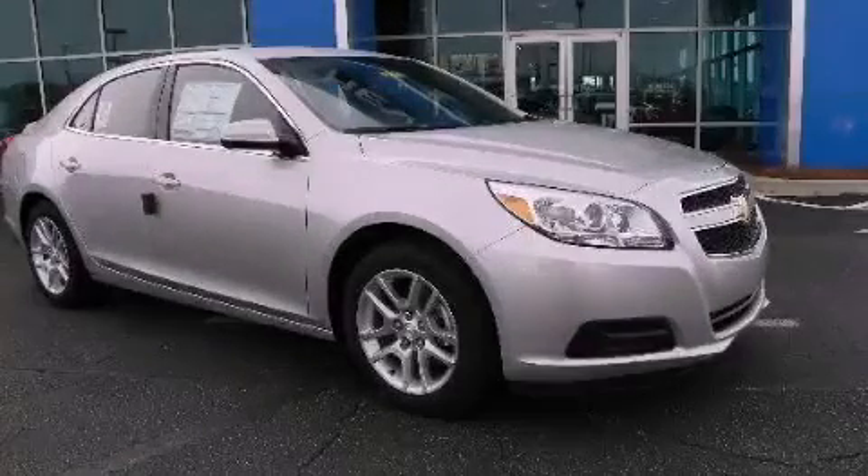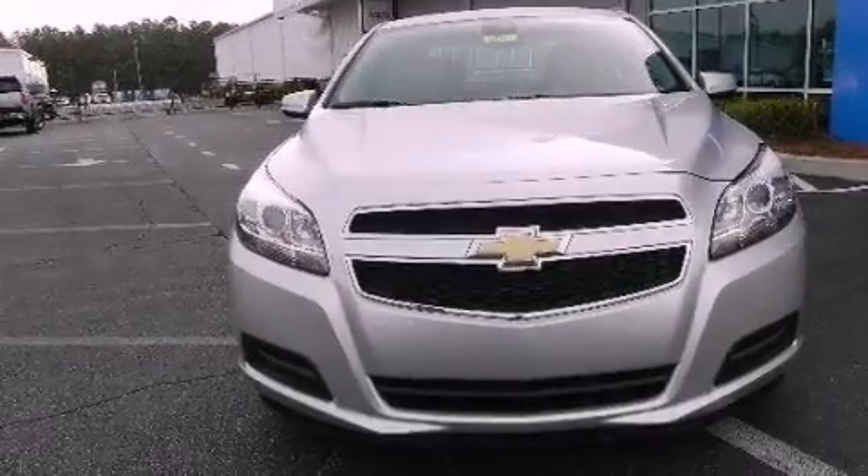This is a brand new 2013 Chevrolet Malibu. It features a 2.4-liter 4-cylinder engine and a 6-speed automatic transmission.